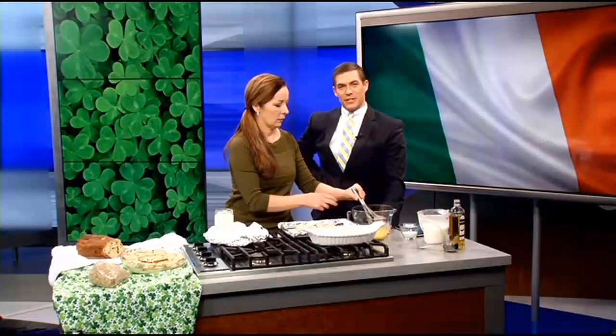Getting ready for St. Patrick's Day with our friend Janine Washley from Cloverfield's Farm and Kitchen. She is sharing her Irish recipes with us. Tell us what's on the menu, Janine.